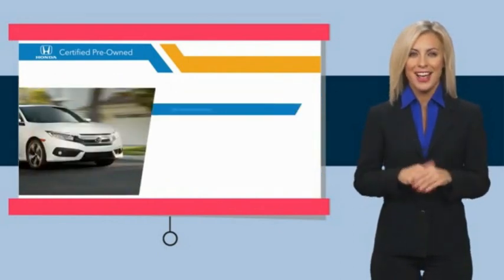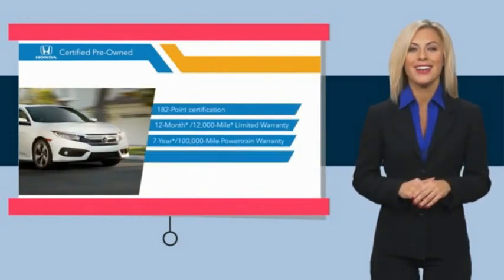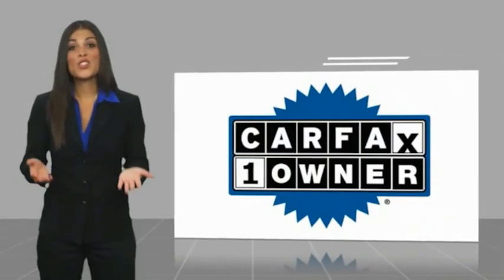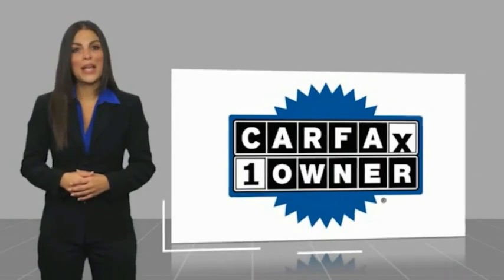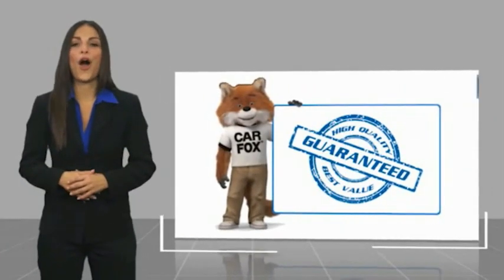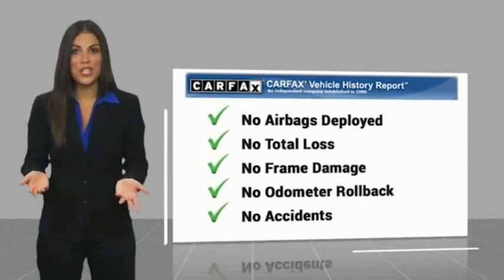Stop by your local Honda dealer today to see why the Honda certified program is worth looking into. This is a one-owner vehicle with a Carfax vehicle history report. Be sure to find a complimentary copy of this report online or contact the dealership.